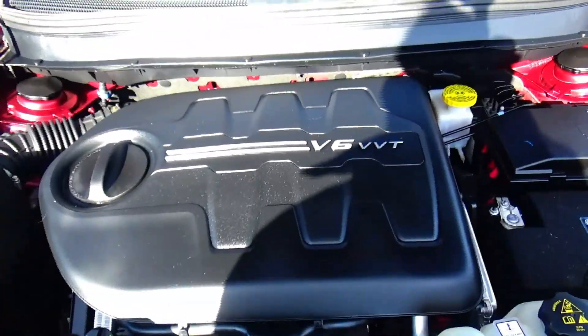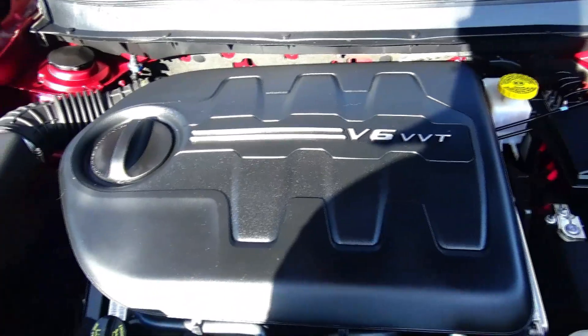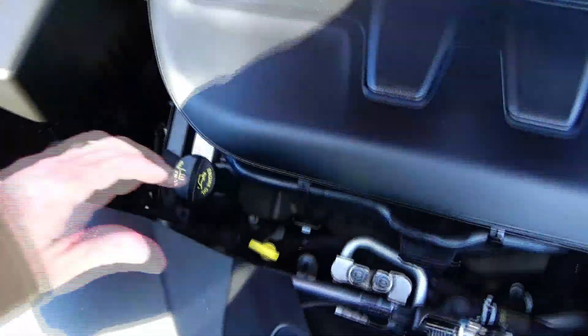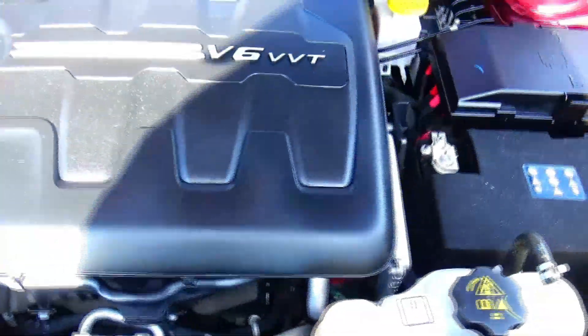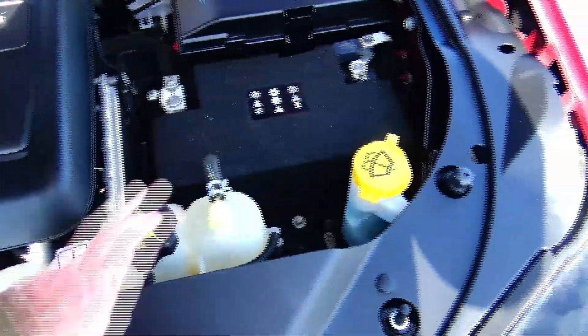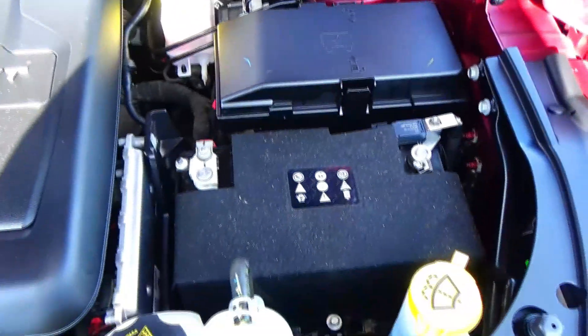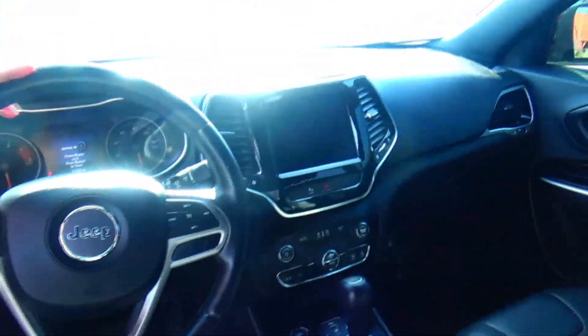Under the hood we have the 3.2 VVT V6 engine. The Cherokee is all-wheel drive. Easy access to the air filter, insulated dipstick for oil check and fill, clear reservoir for engine coolant, windshield washer fluid, power brakes, four-channel independent ABS brakes, sensor-located fuse box, and a maintenance-free battery.